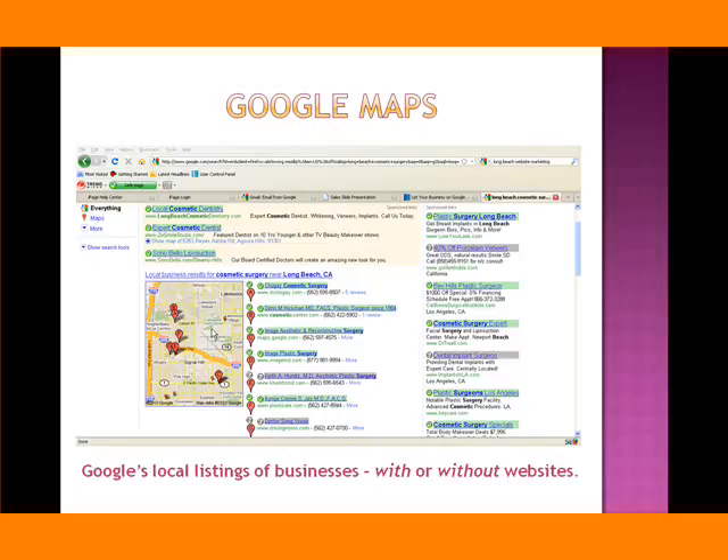These smaller dots represent businesses that are also in Google Maps, but these businesses have not completed the process for Google Maps. They may not know anything about Google Maps, or that it's a free service that lists this information. But now you know, and it's important that you understand you need to fill out all of the information.